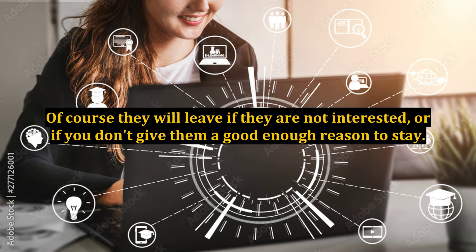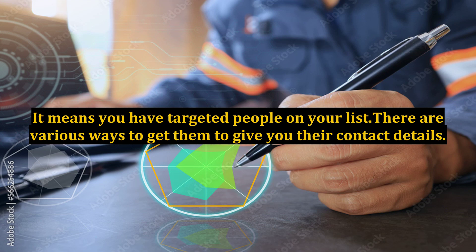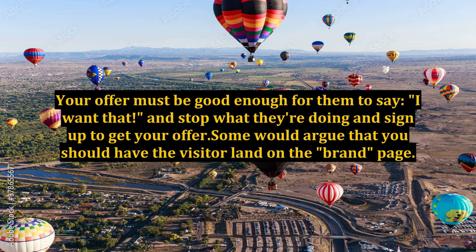Of course they will leave if they are not interested, or if you don't give them a good enough reason to stay. This is a good thing — it means you have targeted people on your list. There are various ways to get them to give you their contact details. I call these magnets. You create a magnet that draws them to you. Your offer must be good enough for them to say, I want that, and stop what they're doing and sign up to get your offer.